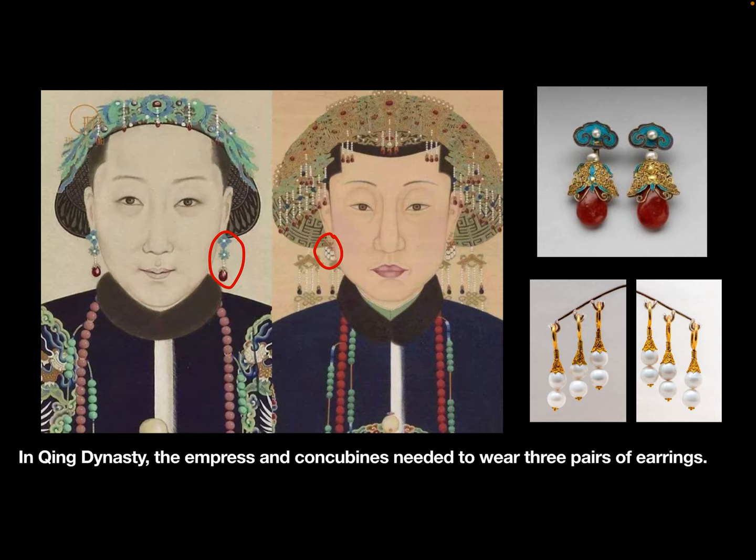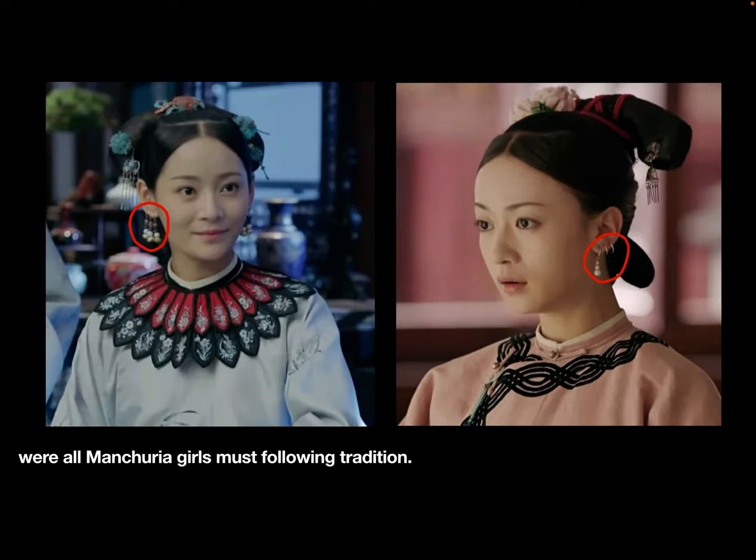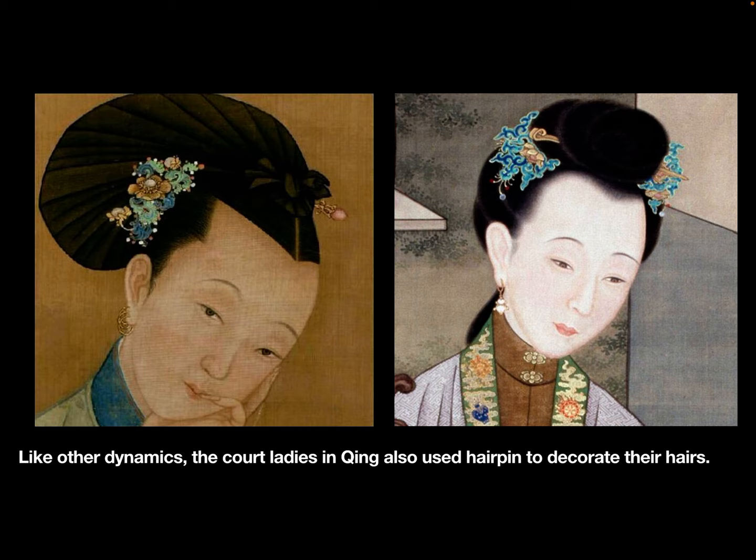In Qing dynasty, the empress and concubines needed to wear three pairs of earrings. That's because the Qing royal family followed Manchu tradition. Wearing three pairs of earrings was a Manchu girls' longstanding tradition.